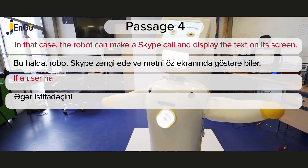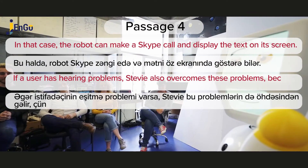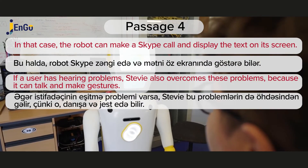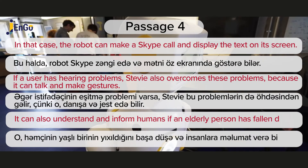If a user has hearing problems, Stevie also overcomes these problems because it can talk and make gestures. It can also understand and inform humans if an elderly person has fallen down.